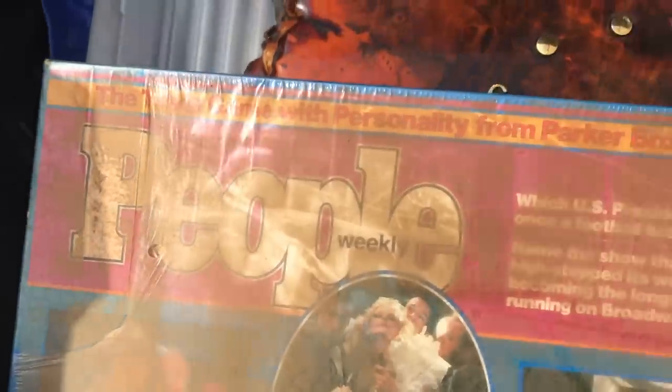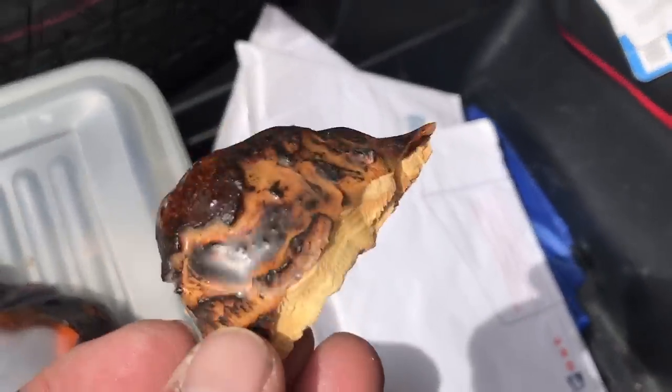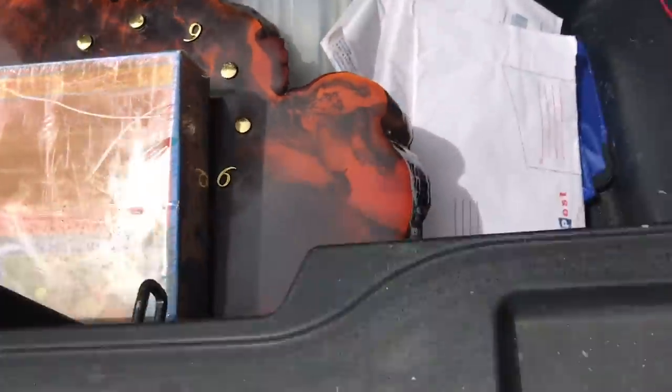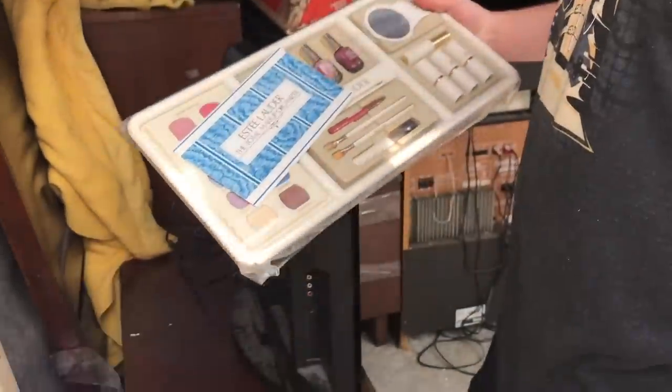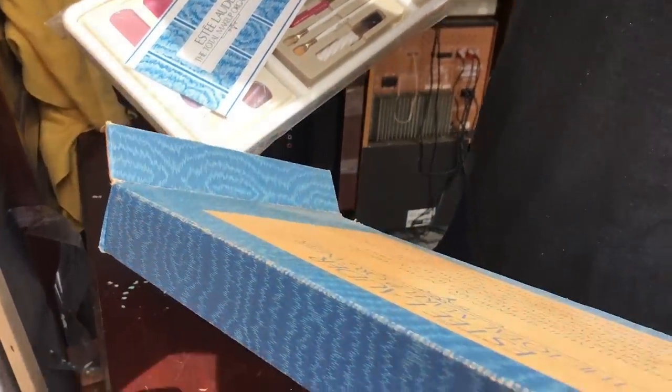Found this old — it's very dirty but this old People game, and it's still sealed. The corner's torn off but it's never been opened — it's from 1984. And then we found this old burl clock. It's pretty cool, but one of the corners got chipped off. I think we can glue that back on. That's a beautiful piece. That's old — old Estee Lauder kit. That's pretty sweet. I'll look that up on eBay — you never know. It needs to be cleaned up.